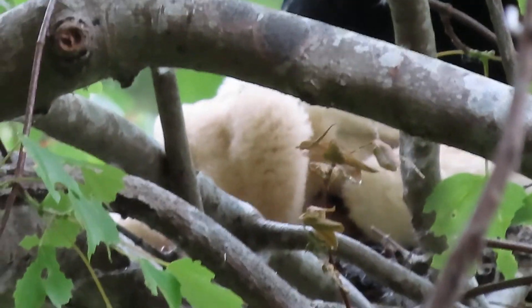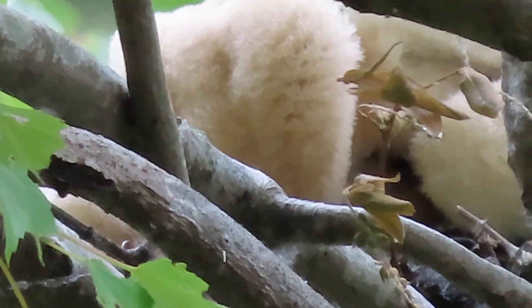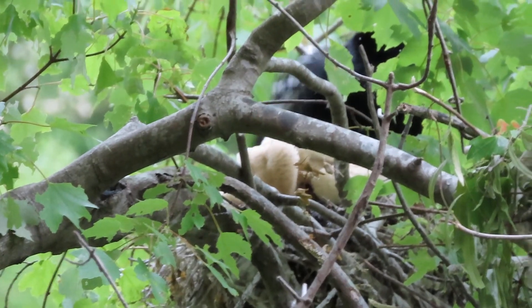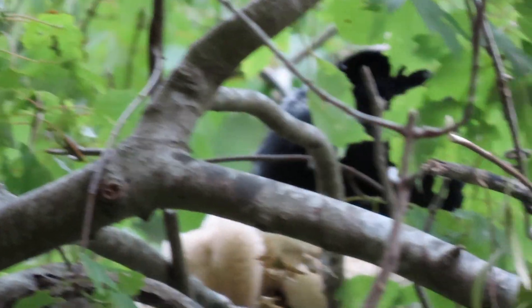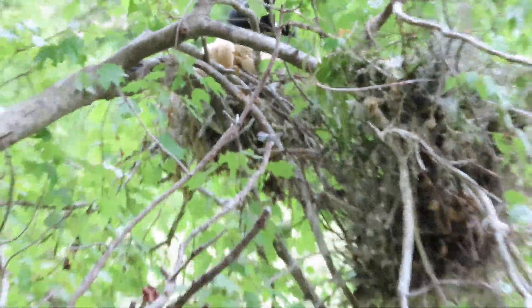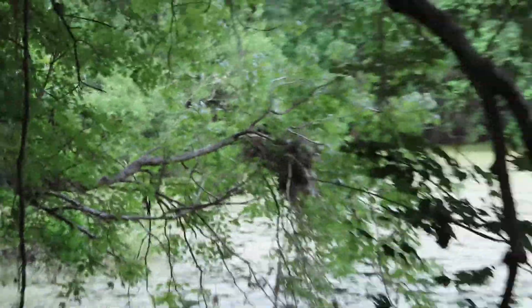Yesterday we walked by and I thought I saw three very tiny Anhinga chicks in here — those are the ones with the cream color. The darker bird is the mom, so I thought the babies were super small.